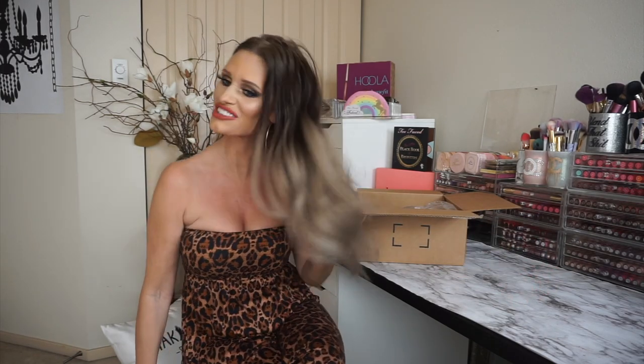Hi guys! Welcome back to my channel. It is hot as fuck. So if I start to sweat profusely, I do have a fan in front of me so that I can be in this room because I have two air conditioning units — one is downstairs and one is in my master. This is the room upstairs that does not have air conditioning, and it just so happens that this is the way the sun comes in in the afternoon.